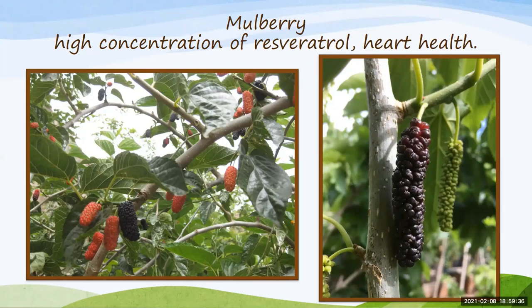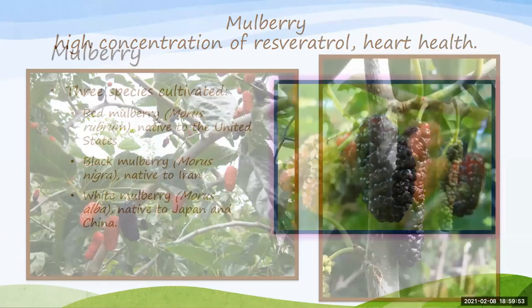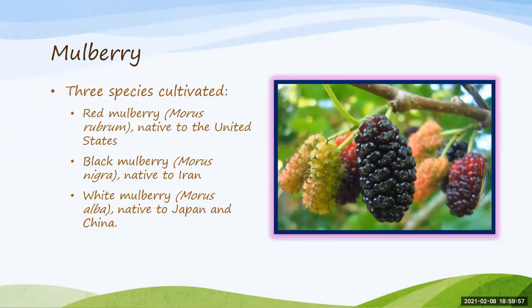Fertilize the mulberry in late winter and mid-summer, using a typical triple-10 around the diameter of the trunk. There are three different species cultivated: the red, the black, and the white — the red is native here, the black is native to Iran, and the white is native to Asia, Japan, and China. Mulberries grow really fast and are great fruit producers not only for you but also for wildlife, so sharing with wildlife is something to expect.